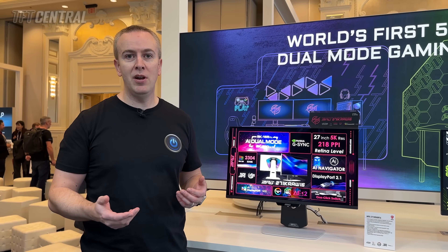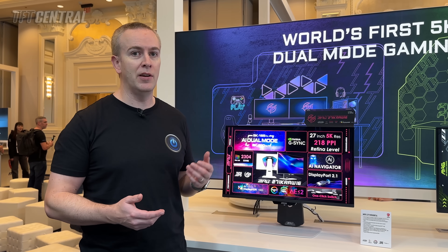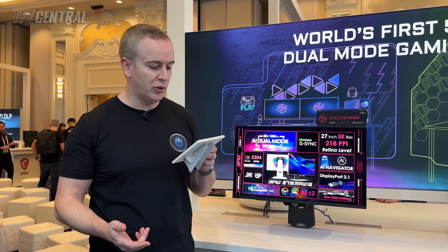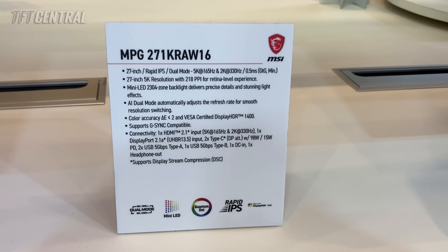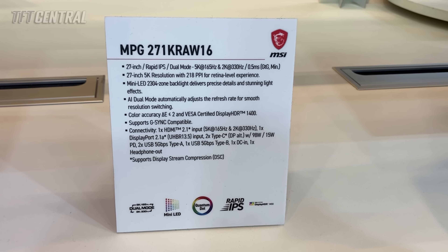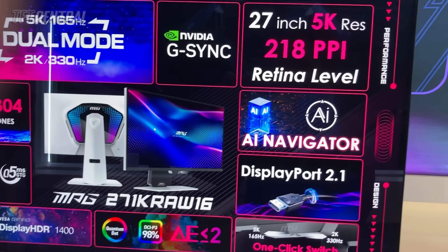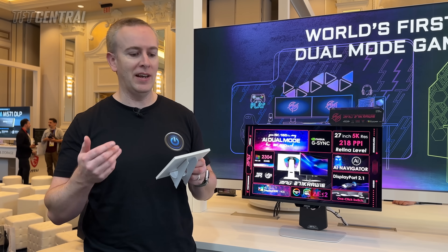This one's built around a Rapid IPS LCD panel with adaptive sync for variable refresh rates including NVIDIA G-Sync compatible support. For connectivity, it's got one HDMI 2.1 input, one DisplayPort 2.1 at UHBR13.5 speed, and two USB Type-C ports with DP alt mode — one with 98 watts power delivery, the other with 15 watts. There's also two USB-A ports and a headphone connection.